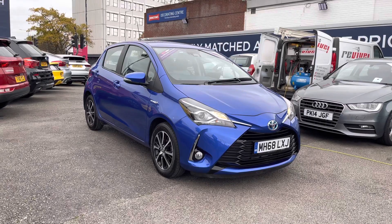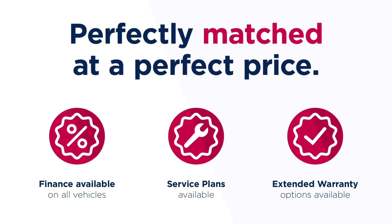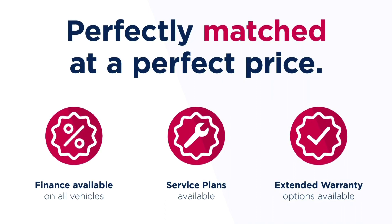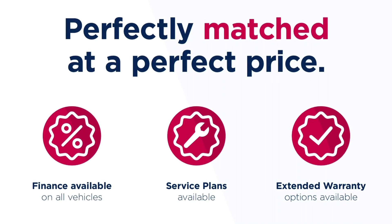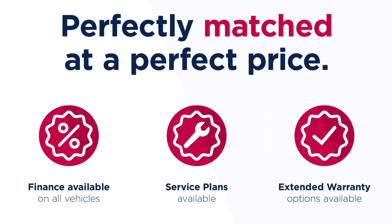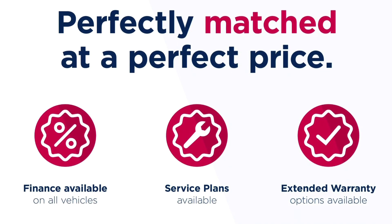Thanks for watching this video on the Toyota Yaris Icon eCVT. This vehicle is part of the Motor Match promise that includes a minimum 30 day or 1,000 mile warranty, whichever is sooner. RAC extended warranty of up to three years is available, along with flexible finance packages. All Motor Match vehicles are subject to a £150 admin fee which covers the provenance check. For a personalised finance quote or to book a test drive, give us a call on 0161 885 0358.